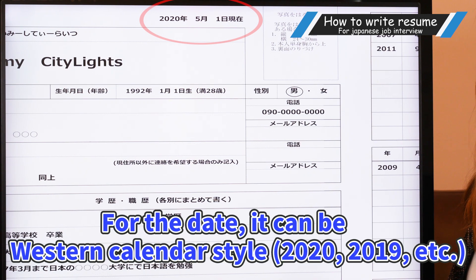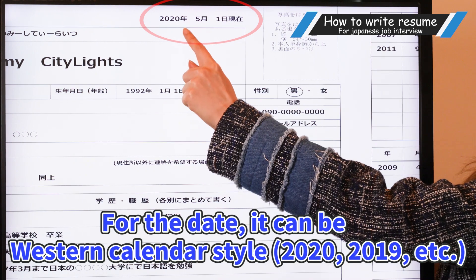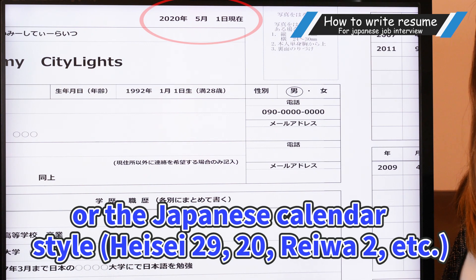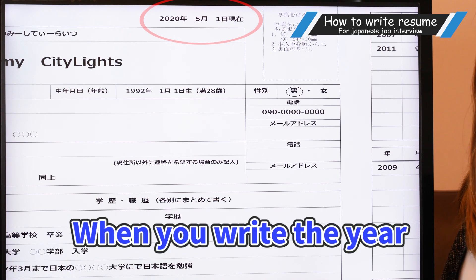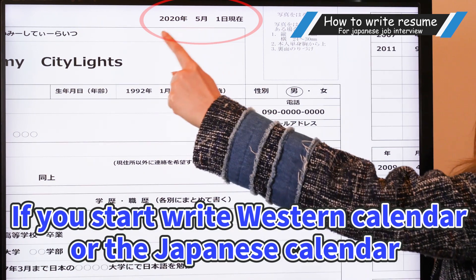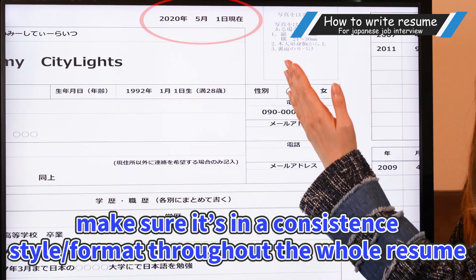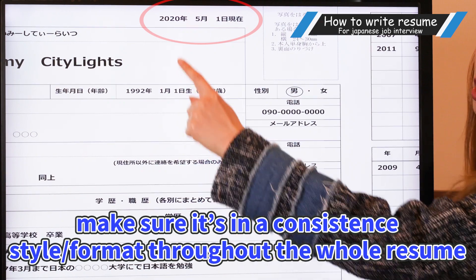For the date, it can be Western calendar style, like year 2020, 2019, etc. Or the Japanese calendar style, so Heisei 29, Reiwa 2, etc. When you write the year, if you start out with a Western calendar or the Japanese calendar, make sure it's a consistent style format throughout the whole resume, just like here.